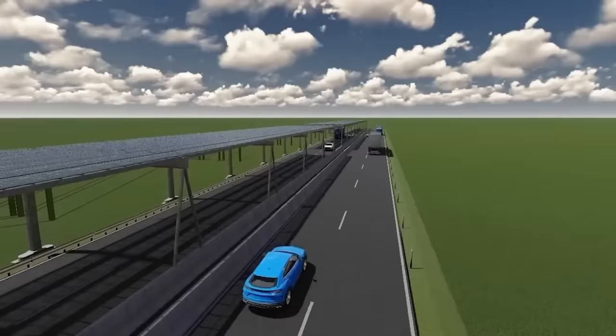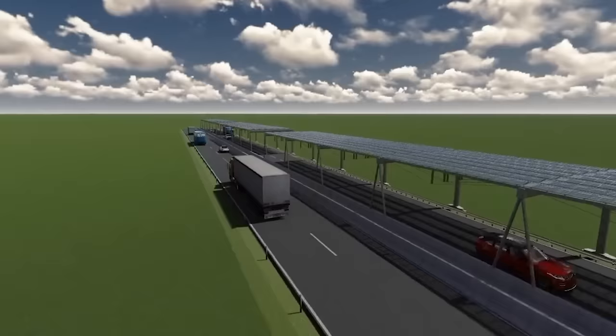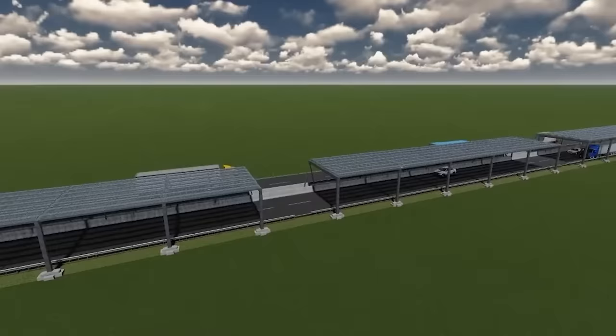Germany alone could generate about 47 terawatt hours of energy from this system. As a bonus, the solar roof would protect the road bed from precipitation, allowing it to last longer.